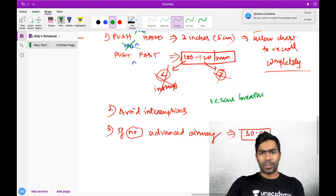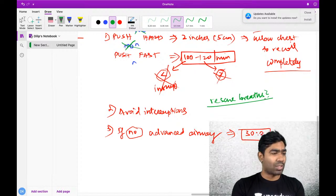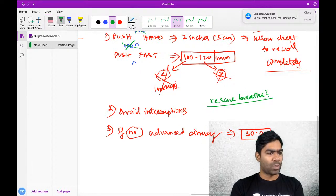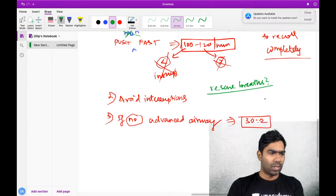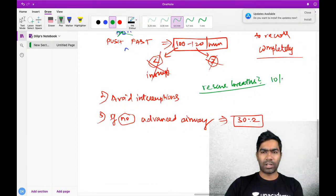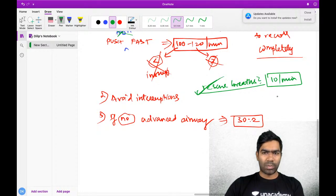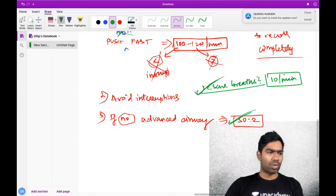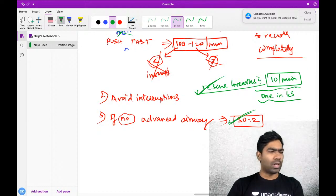Rescue breaths - how many do you give? It is 10 per minute. This is the guideline: you should not give more than 10 per minute if you have an advanced airway in situ. Without advanced airway, you follow the 30 to 2 protocol. But with an advanced airway in place, it is only 10 per minute - one breath every 6 seconds. Nothing more.